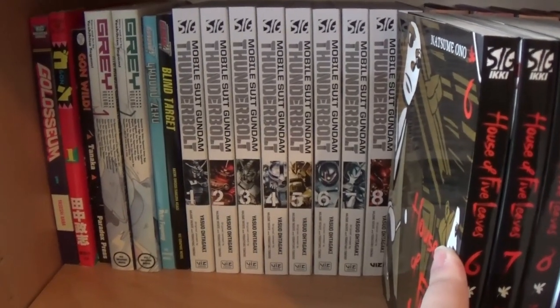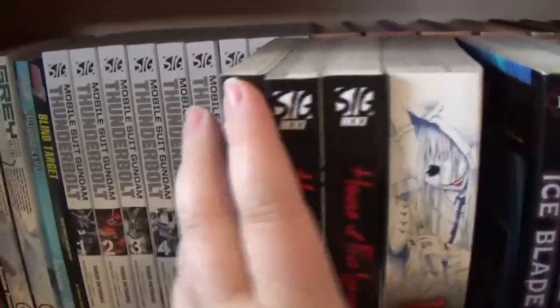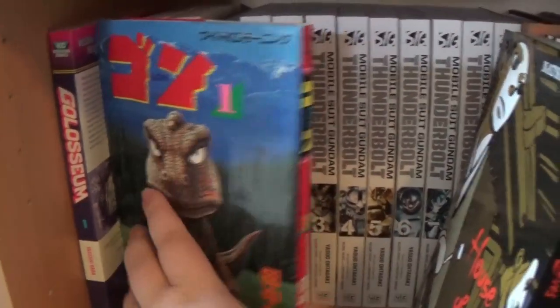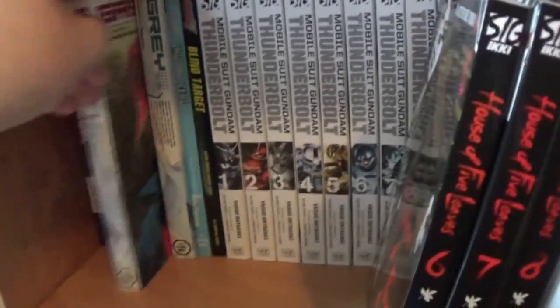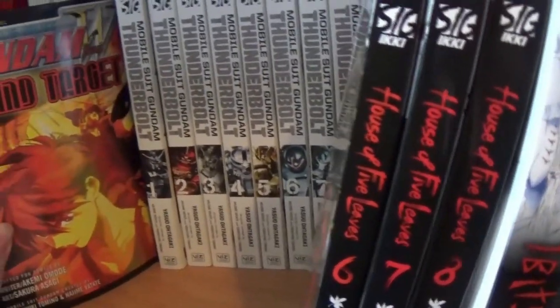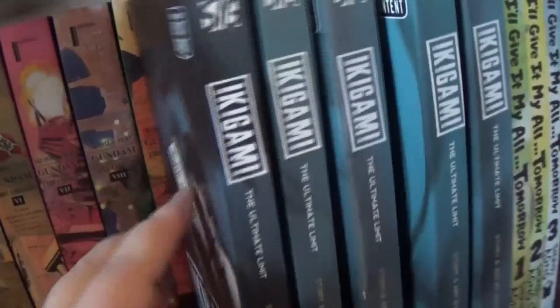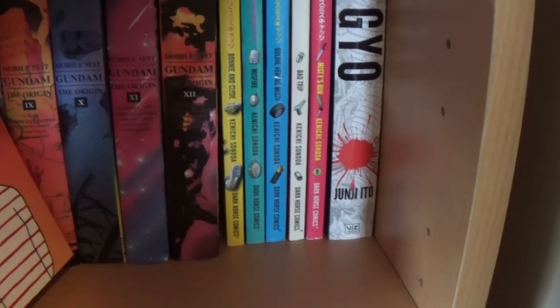On the final shelf of this bookcase, we've got Gladiator here in the corner — I'm not sure if I'm collecting this one. I haven't read the first volume yet but I really like the color of it. We have Gon in Japanese — and really, if you're looking for a Japanese title to collect but don't speak Japanese, here's your title, because there are no words. I have Gon Wild from Paradox Press, just one volume. Here's Grey, which is pretty good. Gundam Wing, Gundam W, Gundam Wing Blind Target, and Ground Zero. And then Mobile Suit Gundam Thunderbolt. Of course we have The Origin.